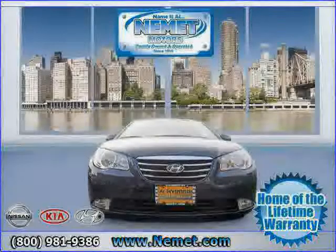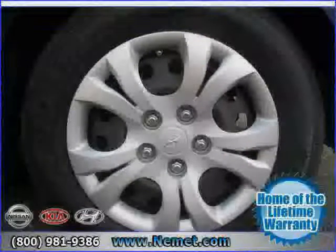Driven with care for 28,031 miles, makes this Elantra an easy choice for you.